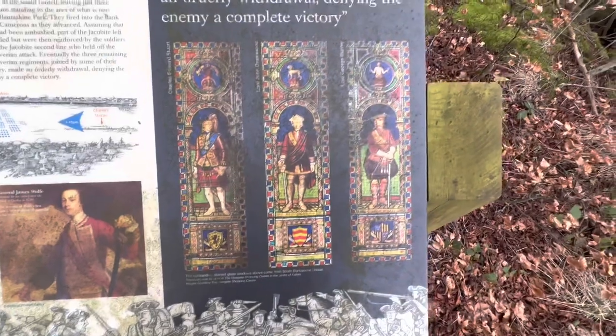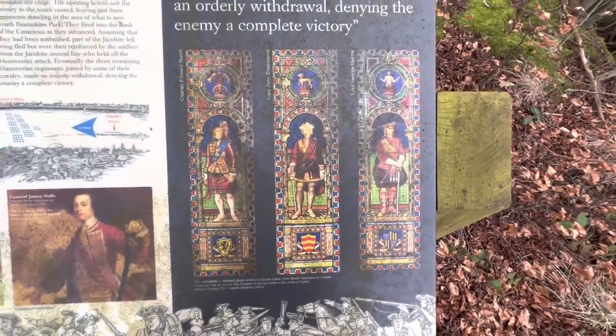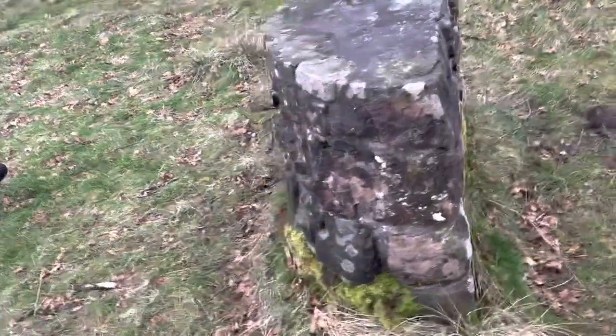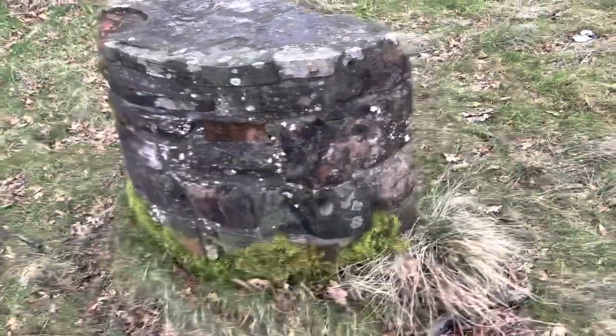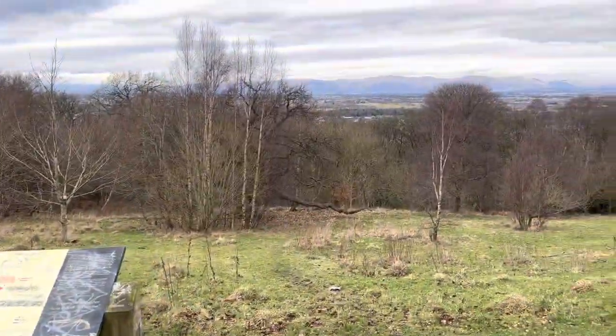I've actually seen the stained glass windows related to this in person at a local shopping center, and they are quite impressive. Continuing on our route, I've just spotted something strange out in the distance - I have no idea what it is. Maybe somebody can tell me in the comments what it is.